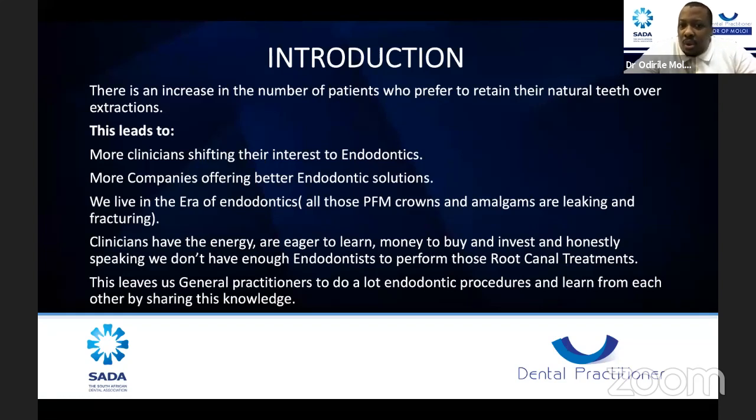We definitely live in an era of endodontics. Our older generation dentists did PFM crowns and amalgams, and with time those restorations leak and fracture, creating a need for endodontics. Clinicians have the energy and eagerness to learn endo, and colleagues have money to invest in endodontic equipment. Honestly, we don't have enough endodontists in South Africa, so general dental practitioners are doing a lot of endo procedures and learning from each other, sharing knowledge and clinical experience.